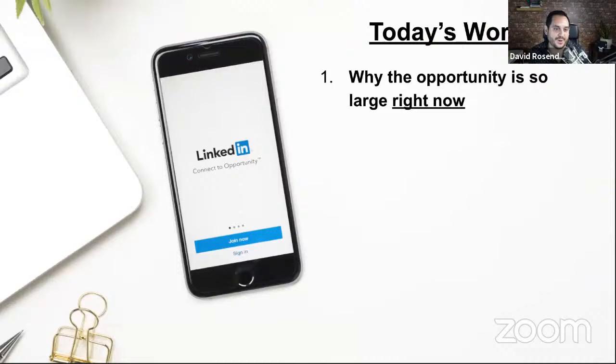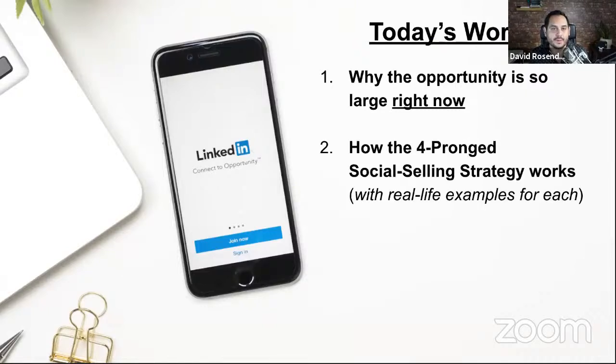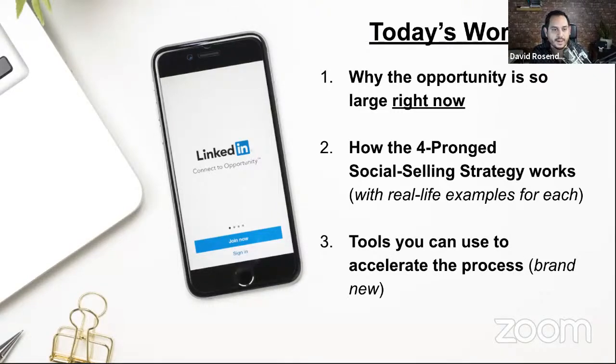Here's how we're going to do it. Number one, we want to help you understand why this opportunity is so important right now. Then we're going to move into sharing this four-pronged social selling strategy with real-life examples of how each piece works together. This strategy is the blueprint or instruction manual if you've tried LinkedIn and it hasn't worked, or you're wondering what you're missing. Thirdly, we'll talk about tools you can use to accelerate your work on LinkedIn. And lastly, we always leave plenty of time for Q&A.